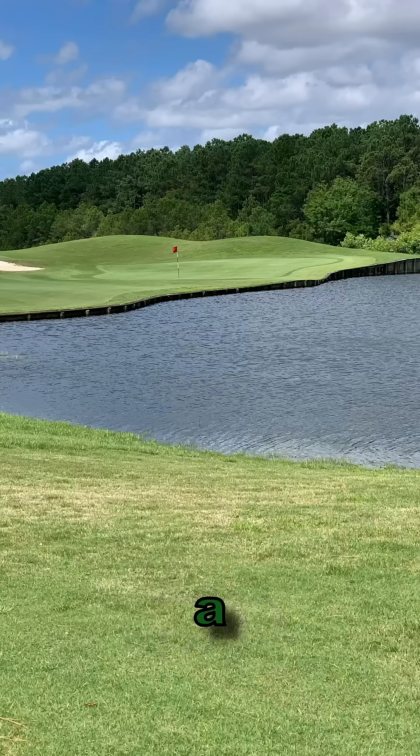I suggest that when you reach your next shot, that you look at your target in both a wide angle panoramic way, as well as a narrow way. Doing so will provide your brain with two different perspectives and enhance focus.